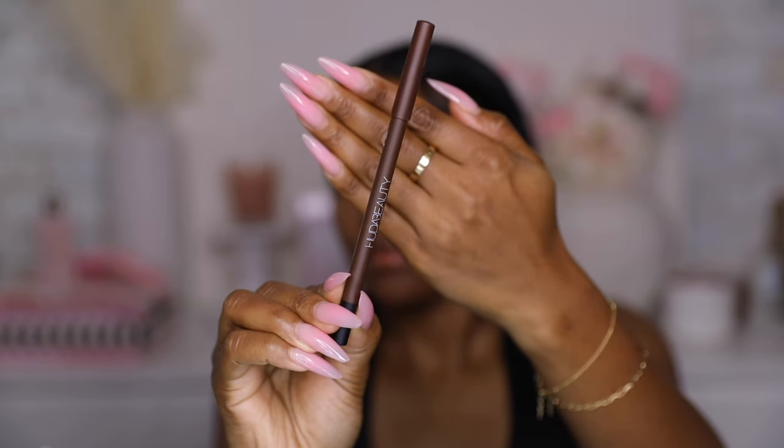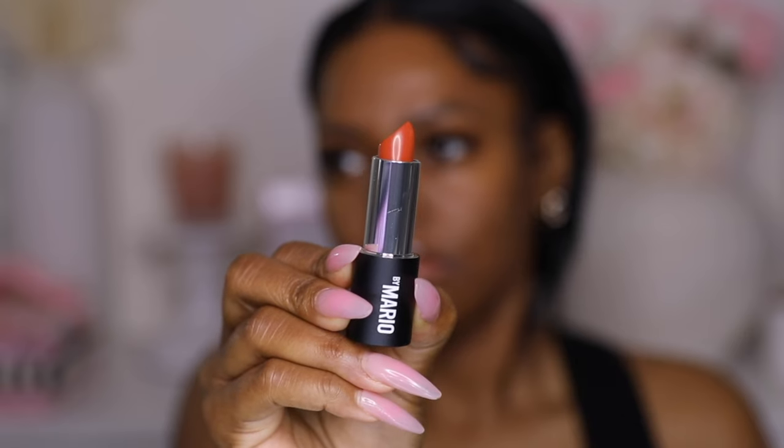Let's get into my lips. I did pick up the Huda Beauty lip liner — this one's in the shade Rich Brown — and we're just going to line my lips. I also picked up a new Makeup by Mario lipstick. I love the Bronx Baddie shade that I have, so I figured I'd pick up a new shade. This one is 'Uptown Girl,' which I am an uptown girl as well — Uptown BX! This color looks really pretty for spring.